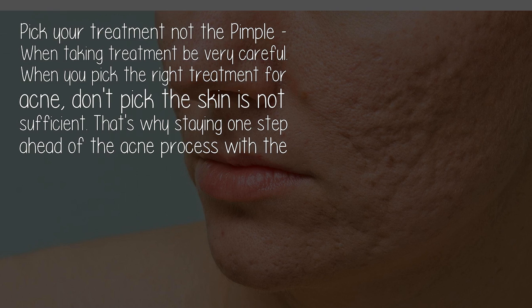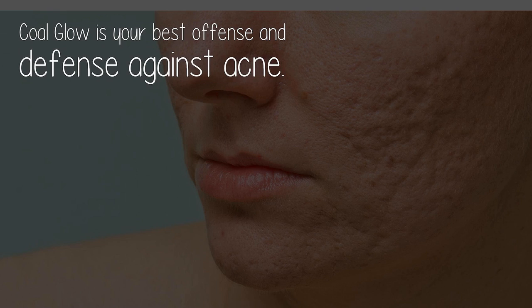Pick your treatment, not the pimple. When choosing a treatment, be very careful to pick the right treatment for acne — don't pick the skin. Staying one step ahead of the acne process with the cold glow is your best defense against acne.